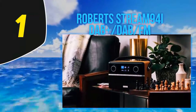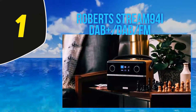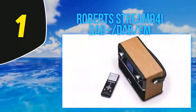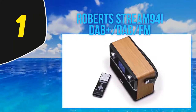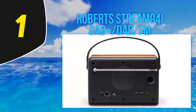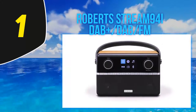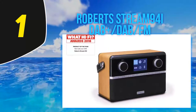And number 1: the Roberts Stream 94i DAB+/DAB/FM. Roberts Radio is one of the most renowned brands in the field of Wi-Fi radios, known for products that are particularly practical to use while not being bulky. The Roberts Stream 94i appears at the top of their range and has a multitude of features to satisfy even the most discerning listeners.